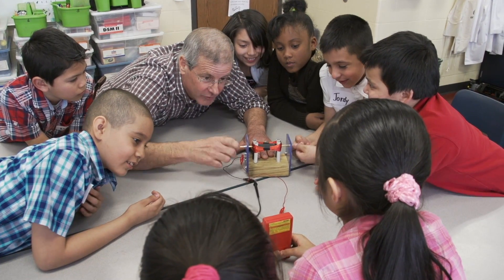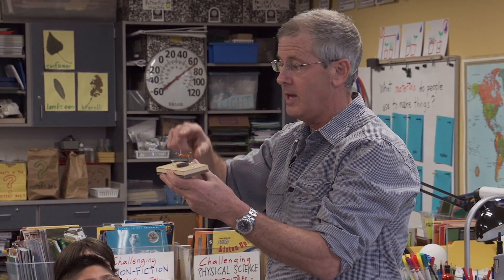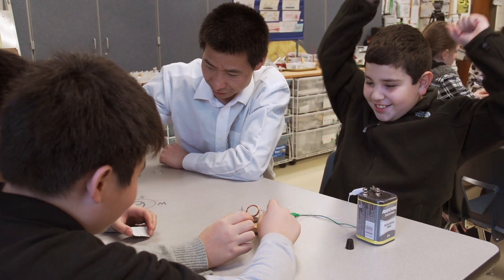The reason I do it is because I wish somebody did it for me when I was in school. That's my primary motivation. Whenever you can take real engineers and scientists and bring them into a classroom and let children know that real people do these kinds of things right here in your own backyard, I think it makes science more real to them.